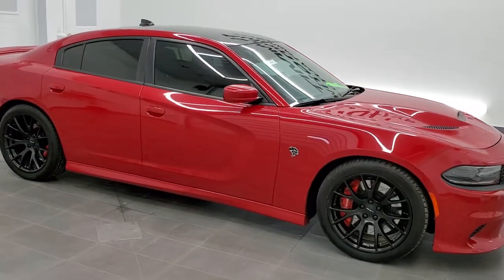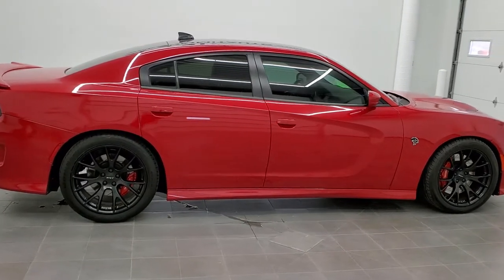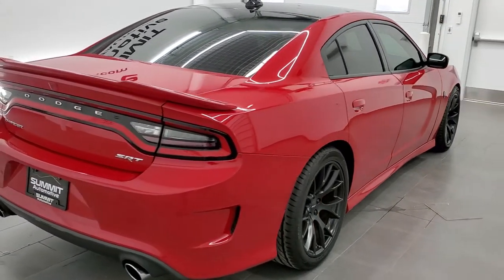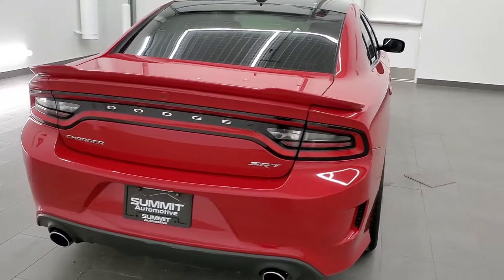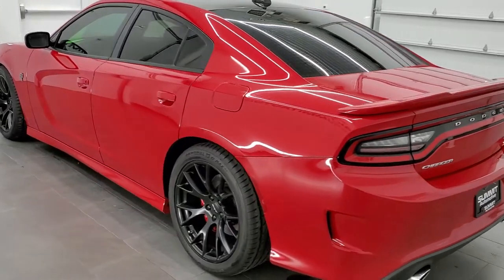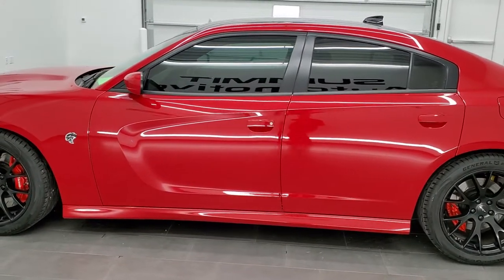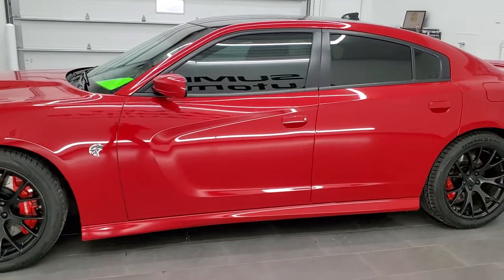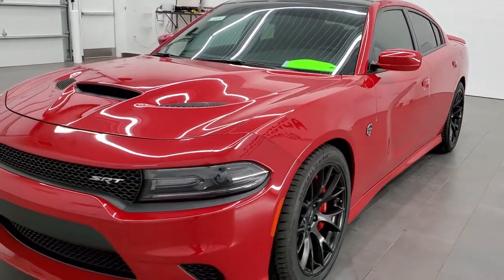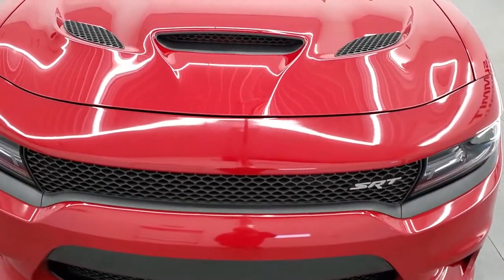This is stock number 11502Z. We are here at Summit Automotive in Fond du Lac, Wisconsin, near new and used sports car headquarters. Today we are checking out this super clean 2016 Dodge Charger SRT8 Hellcat Edition. This vehicle has the 6.2 liter V8 supercharged motor which pumps out 707 horsepower with the red key. This car has been fully safetied and inspected by our service shop. It has a fresh oil and filter change, all the fluids have been checked and topped off, it has four brand new tires, and this car is 100% ready to go.